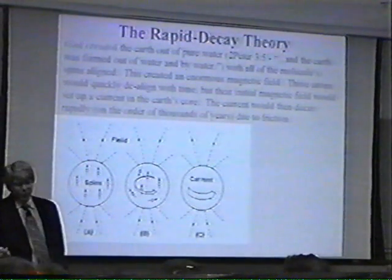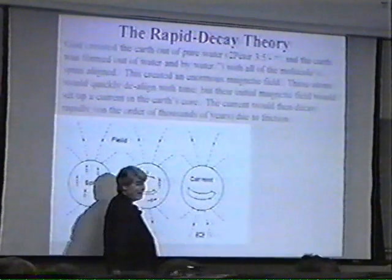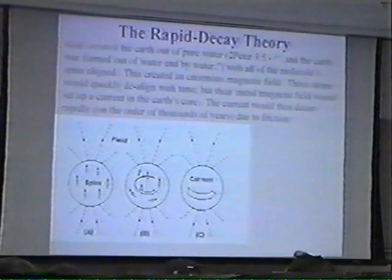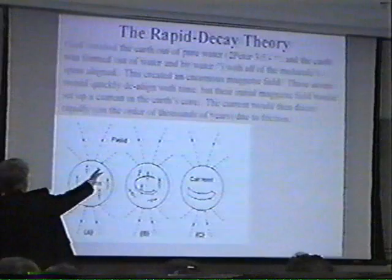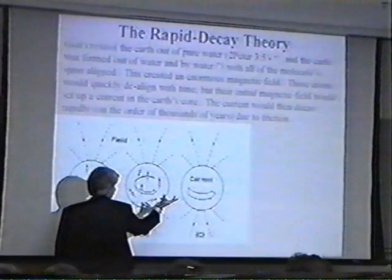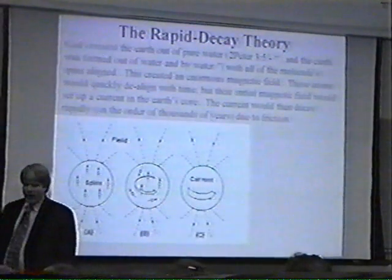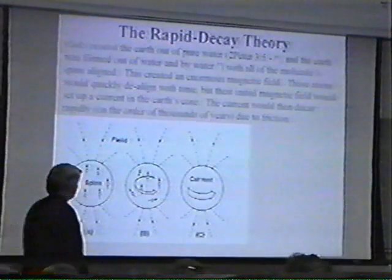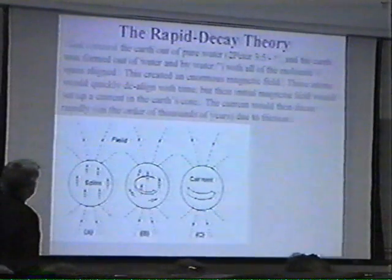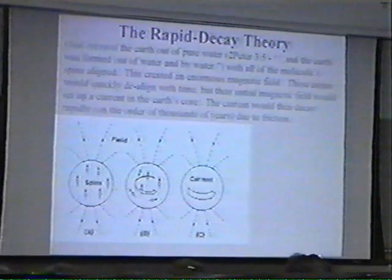When you have a magnetic field change in the presence of a conductor, you end up having an electrical current — that's how we make electricity today. We spin a magnet inside a coil of wires and electrical current is produced. So the argument is: we start off with a magnetic field caused by aligned water molecules. When those molecules de-align, the change in magnetic field sets up a current in the conductive core of the Earth that produces the magnetic field. Now, if this is in fact the way the magnetic field was first set up, it's going to decay over time, mostly due to friction. And according to his calculations, it's on the order of thousands of years.